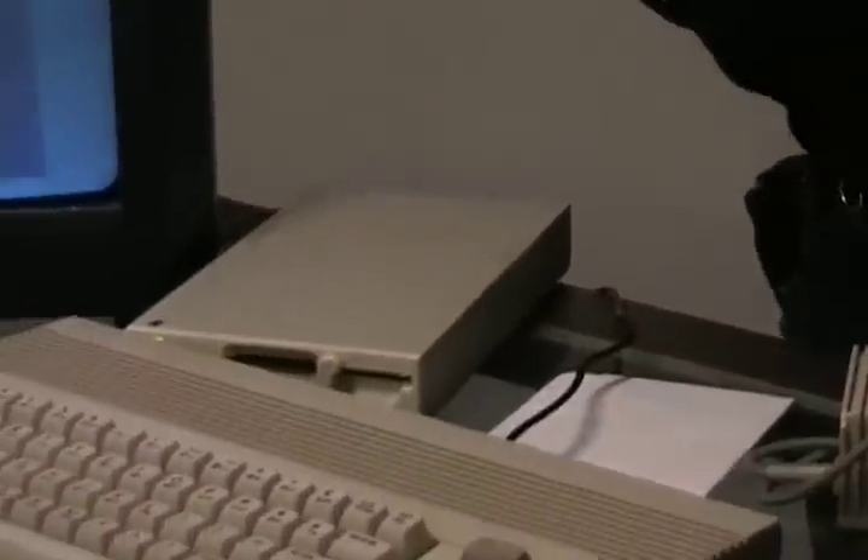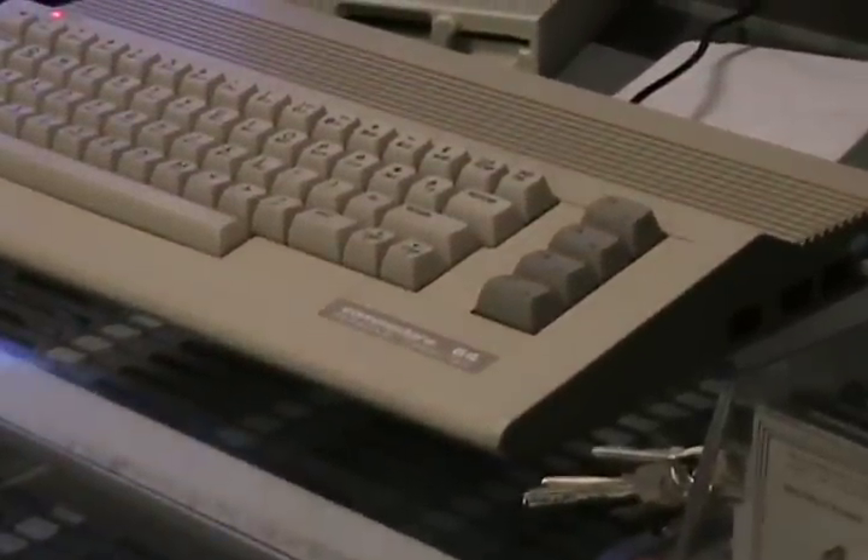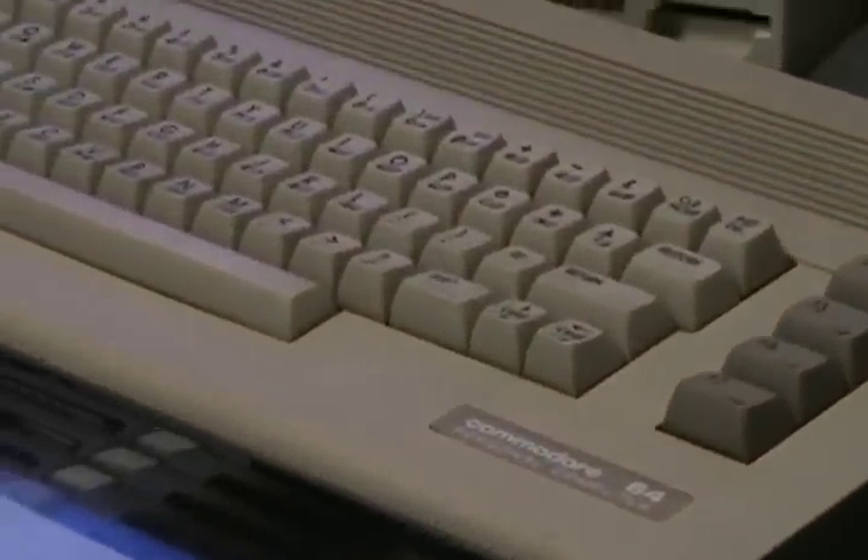Today the Toy Rat is going to talk about the Commodore 64. We are going to put on the Commodore 64 the game Bruce Lee.